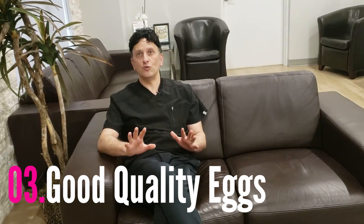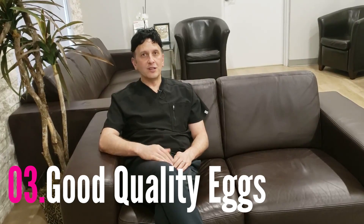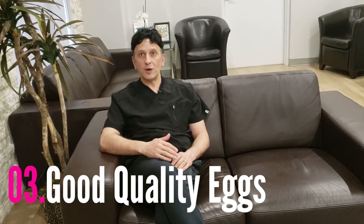Number three, I've got to make sure you're producing good quality eggs. Egg quality is huge. If you have good egg quality, your chances are much higher. And if you don't have good egg quality, it can affect both the chances of getting pregnant and the chances of staying pregnant, meaning there's a higher risk of miscarriage.